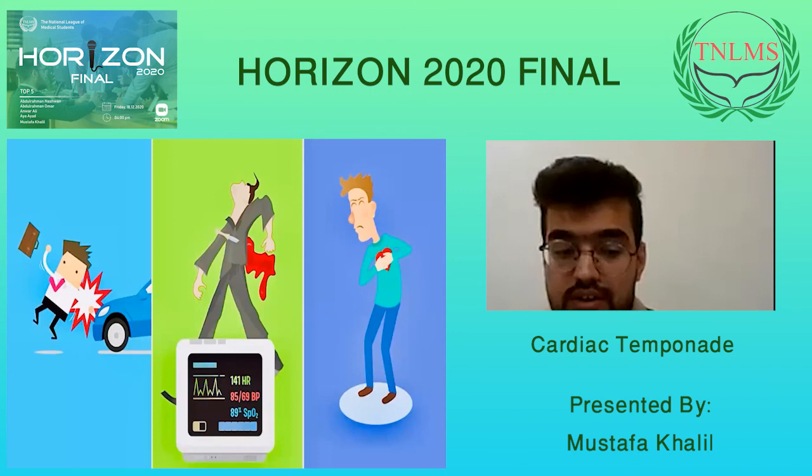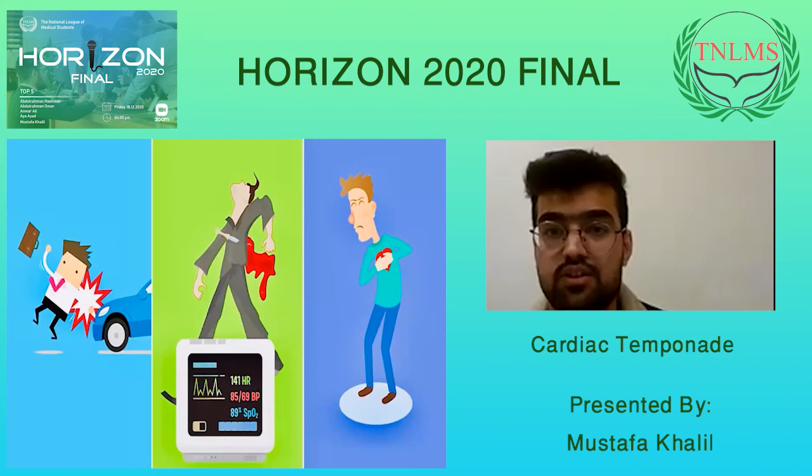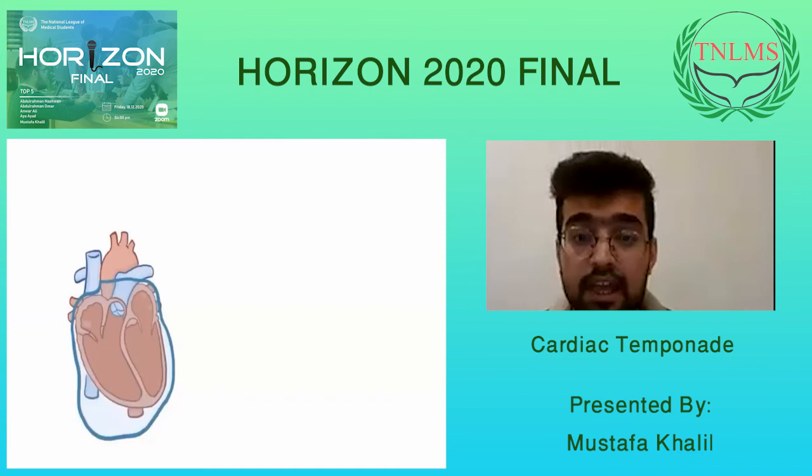Other causes include heart surgery, though it is a rare cause, as well as aortic dissection, cancers, hypothyroidism, uremic pericarditis, and chronic inflammation. All of these are long-term causes, unlike car accidents, stab wounds, or MI, which are acute causes leading to cardiac tamponade.